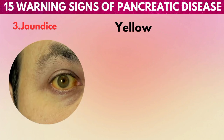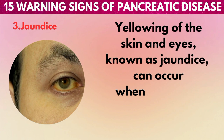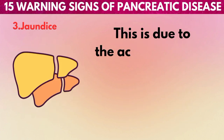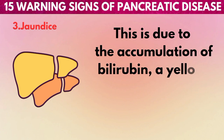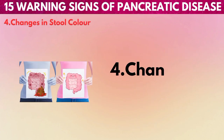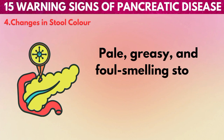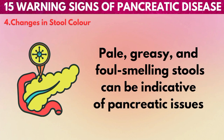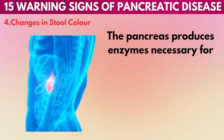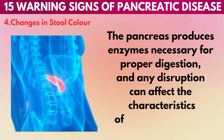3. Jaundice: Yellowing of the skin and eyes, known as jaundice, can occur when pancreatic diseases affect the bile ducts. This is due to the accumulation of bilirubin, a yellow pigment produced during the breakdown of red blood cells. 4. Changes in stool color: Pale, greasy, and foul-smelling stools can be indicative of pancreatic issues. The pancreas produces enzymes necessary for proper digestion, and any disruption can affect the characteristics of bowel movements.